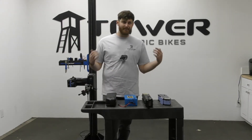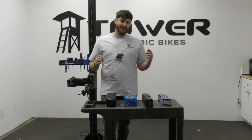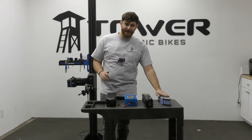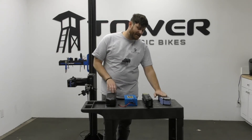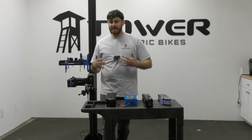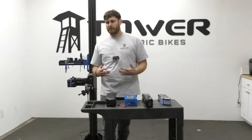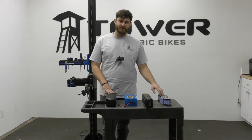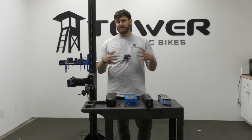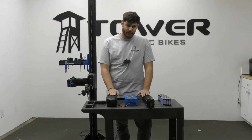Typically, brands that pay a little extra to get name-brand batteries will tell you about it in the specs — they don't want to spend money on nice cells and not advertise it. So if you see e-bike specs that don't list who the manufacturer of the cells are, there's a strong chance they're going to be slightly lower-quality third-party cells. Some other practices that will increase the lifespan of your battery involve how you charge it.